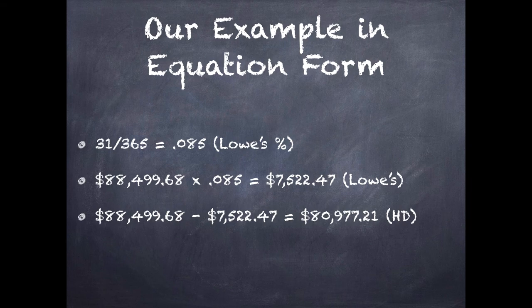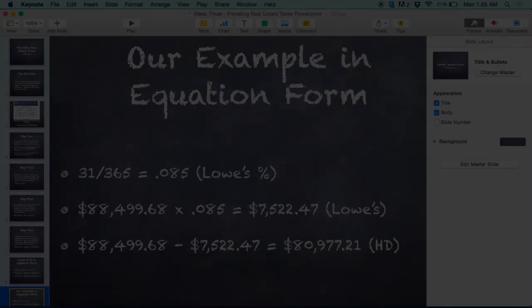Here's our example again, looking at it in its simplest equation form. Remember, closing was February 1st, so Lowe's only had the property for 31 days out of the year — that's 31 divided by 365, which gives us .085%, which was Lowe's percentage. Then we took the yearly tax rate, $88,499.68, and multiplied it by that percentage, giving us the amount of tax Lowe's is responsible for for those 31 days: $7,522.47. Then we take the yearly tax amount and subtract what Lowe's is responsible for — $7,522.47 — and that gives us, and here I put HD but should have put OD — instead of Home Depot it should be Office Depot — they owe $80,977.21.